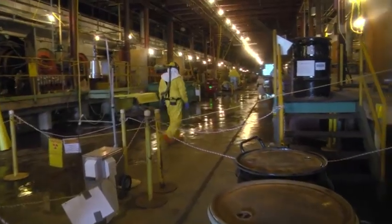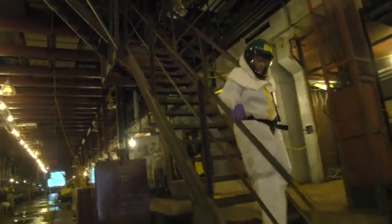Crews will cover more than one million square feet of floor space to ready K-27 for demolition. One of the first goals when we hit a building for D&D is we look for cold and dark.